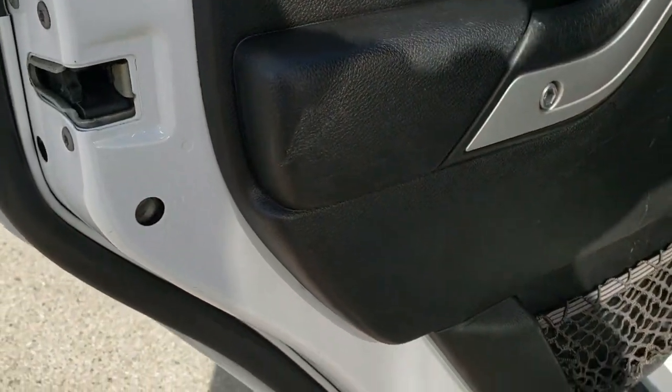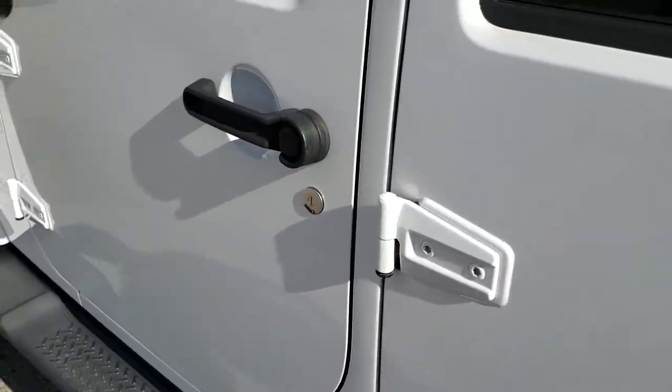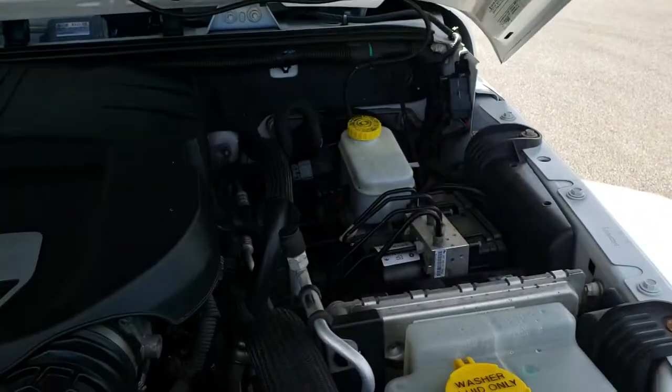Child safety locks on the back door. It does have the LATCH child safety system for any child car seats you may need. Just a really nice Jeep all the way around. If you're looking for an inexpensive four-door Wrangler and you don't care about the mileage, this is kind of the one for you.